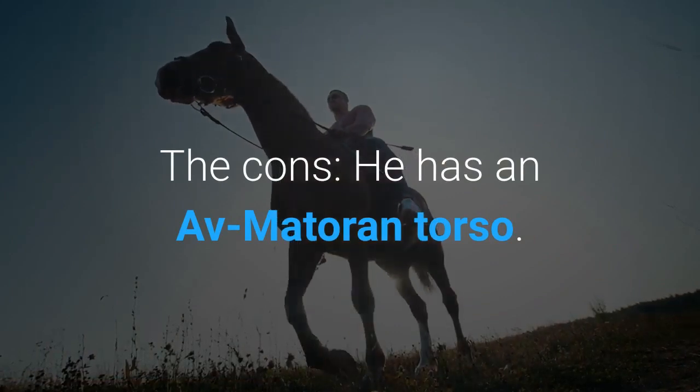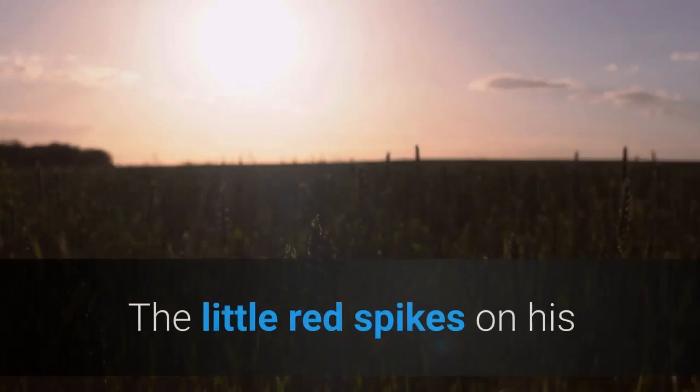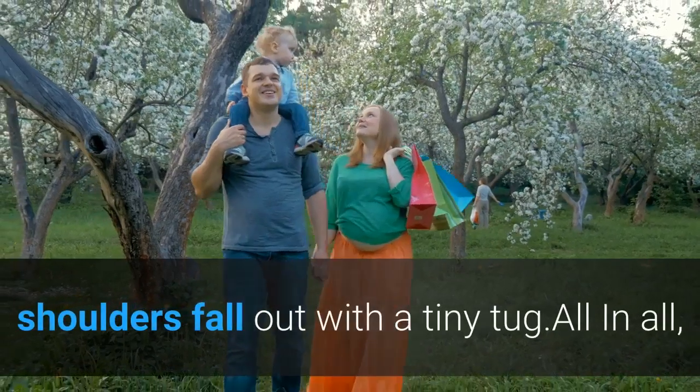The cons: he has an AV Matoran torso. All ball sockets are weaker, allowing them to crack more easily. The little red spikes on his shoulders fall out with a tiny tug.